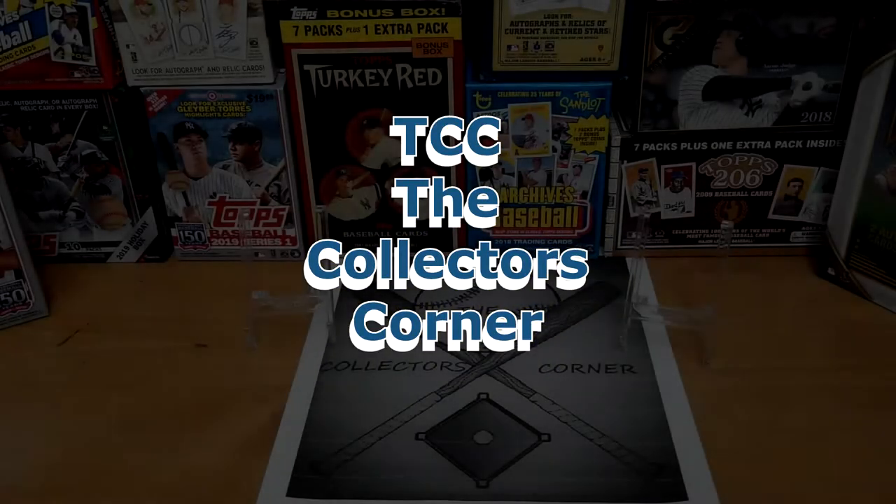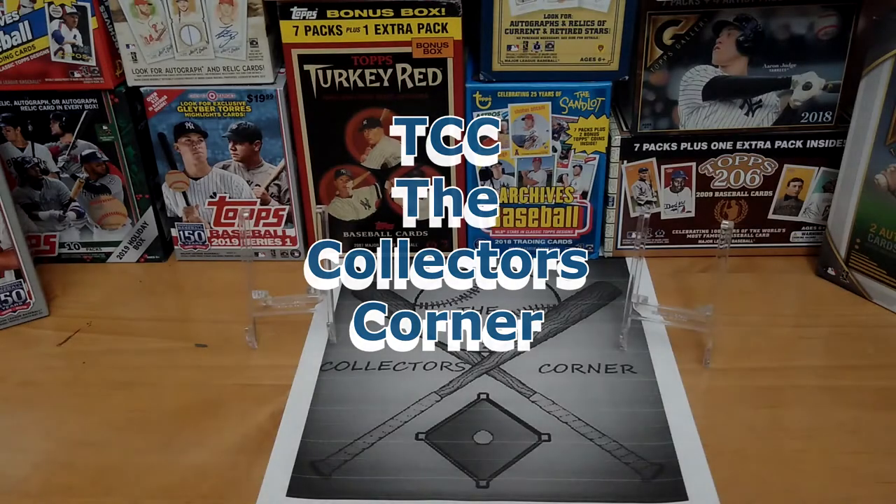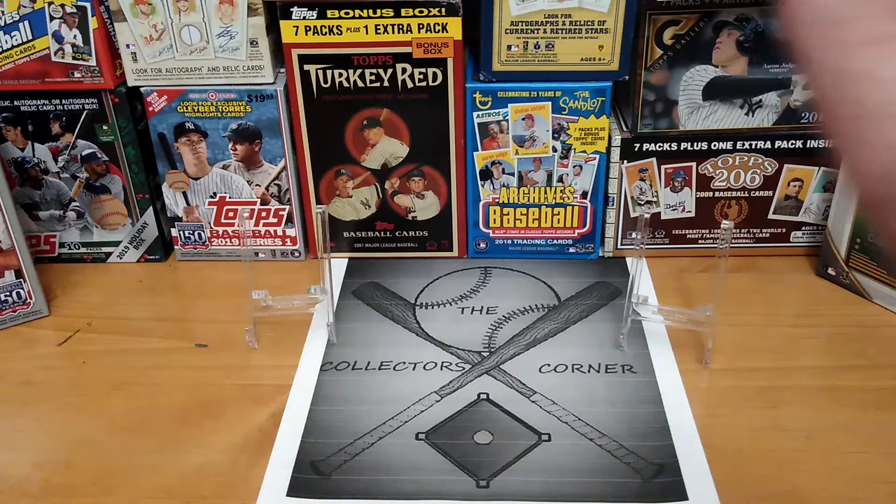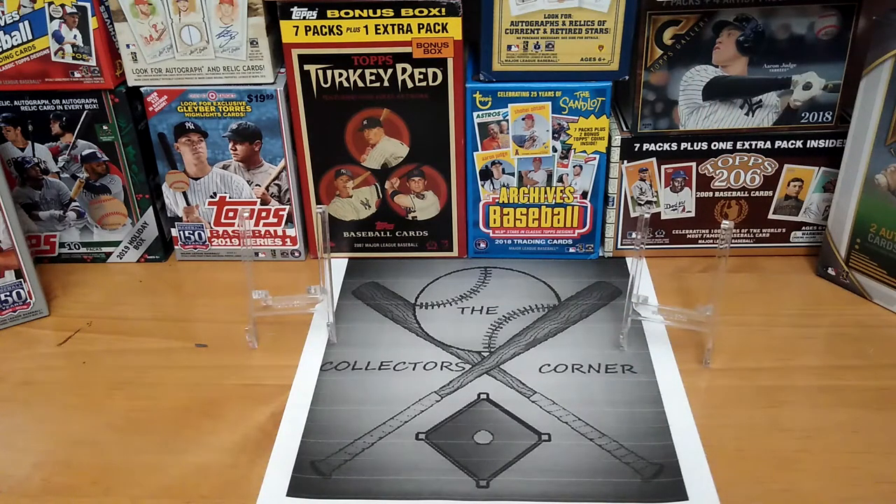We are back with part two of the vending machine video. Here at the Collector's Corner, thank you to all my subscribers — you guys are great. If you're not a subscriber, April is coming up with new giveaways and new formats. Just click that subscription button and hit the bell notification so you'll know when I post a new video. If you didn't see part one, I'll put a link down below.